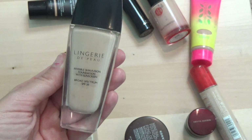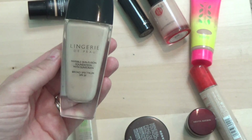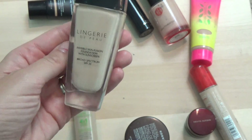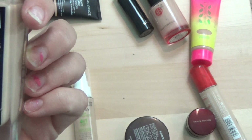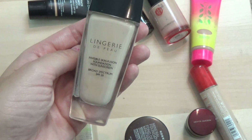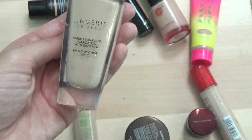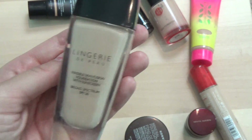Next I have the Guerlain Lingerie de Peau. I love this — there's actually not a whole lot left even though it looks kind of full. I've been working my way through it. It's probably expired as I've had it for a while, but I'm still using it because I really like it. I'm going to put it in the 'use up quickly' pile, and you'll see it in my empties very soon.